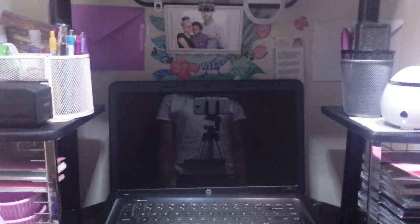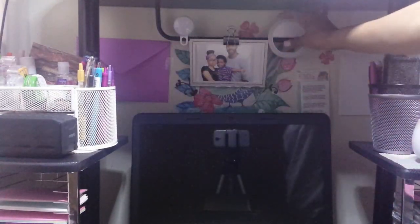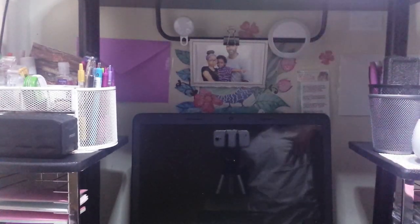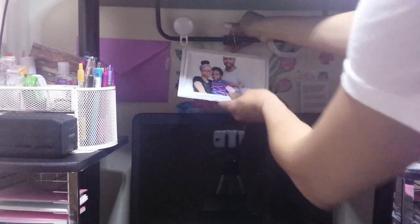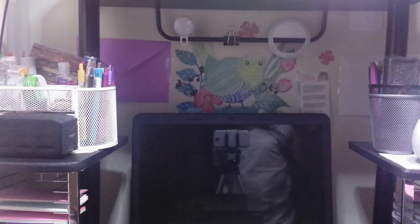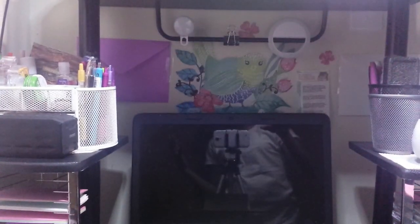This is my laptop — it's an HP. It's pretty much done; the hinge is coming off so I need a new computer. Over here I have some more selfie lights — this one you can dim up and down, and this one gets super bright. I also have a photo from my son's first day of school — we had to take a family picture. Then there's a wall sticker I got from Dollar Tree — I thought it would be pretty.